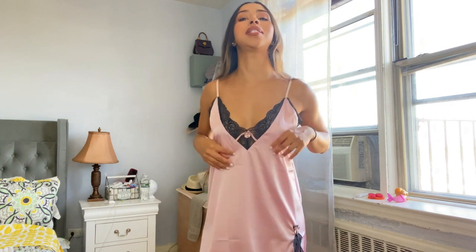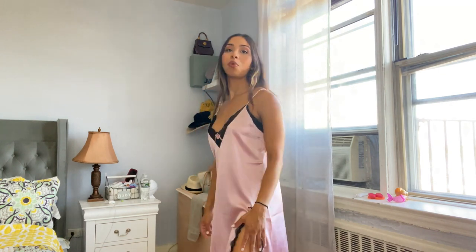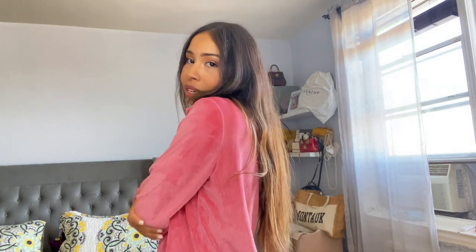My favorite thing about this company's pajamas is that they are so affordable and such really good quality that it just makes you want to buy 20 of them at a time. The next pajama I have to show you guys is super cute — oh my god, the material of this pajama just makes you want to stay in bed. It is so cozy, I don't even know how to describe it — it's like a velvet soft material.